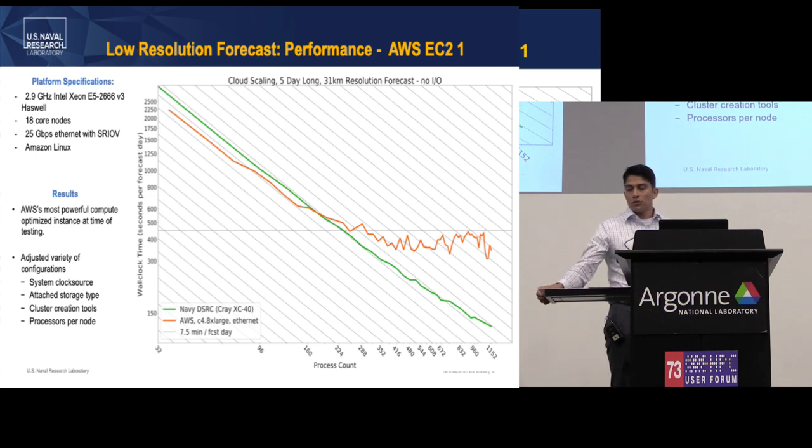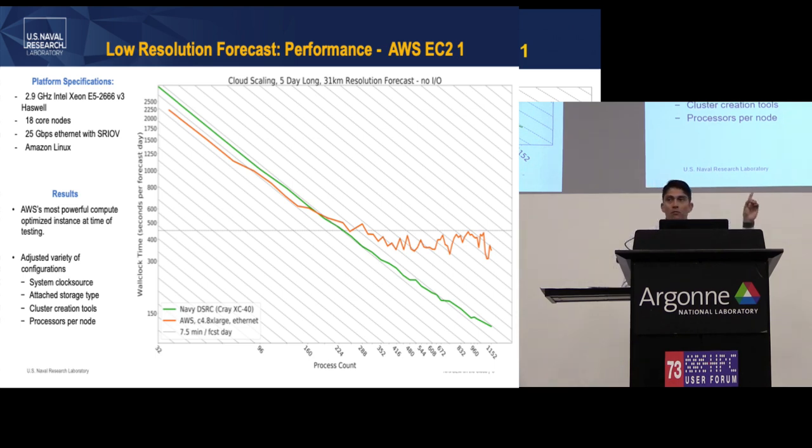Next is our first attempt on AWS, about a year and a half ago. At the time, the most updated Amazon compute-optimized instance was the C4.8xlarge, which offered 25 gigabit per second networking. It scales pretty well for small clusters up to about 160 cores, at which point performance starts to flatten and we see a lot of variability. AWS worked closely with us implementing best practices — adjusting the Linux system clock source, trying different storage types, underutilizing processors per node — but this line represents the best performance we were able to achieve.